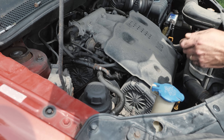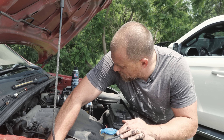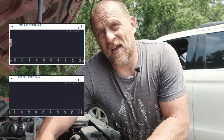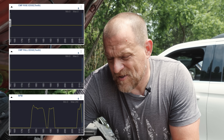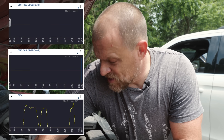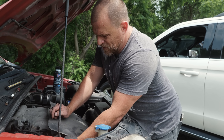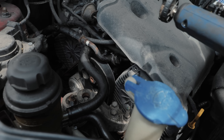That makes sense then — on scan data we weren't seeing the cam rise and fall edges counting. We saw RPM because there was still a crank signal, but without the camshaft spinning we weren't seeing that data parameter for rise and fall.